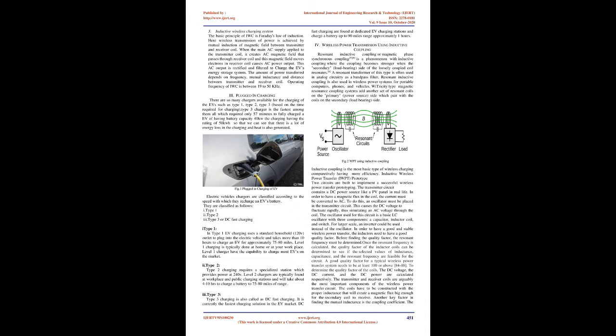Wireless power transmission using inductive coupling: resonant inductive coupling, or magnetic phase synchronous coupling, is a phenomenon where the coupling becomes stronger when the secondary load-bearing side of the loosely coupled coil resonates. A resonant transformer of this type is often used in analog circuitry as a band-pass filter. Resonant inductive coupling is also used in wireless power systems for portable computers, phones, and vehicles.